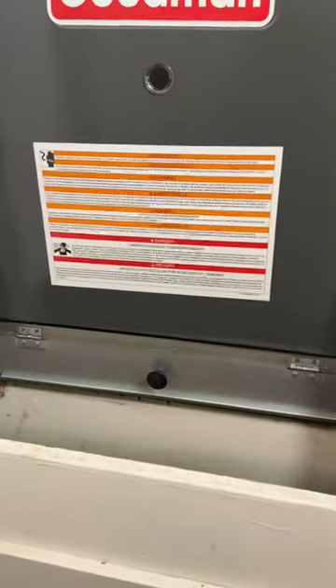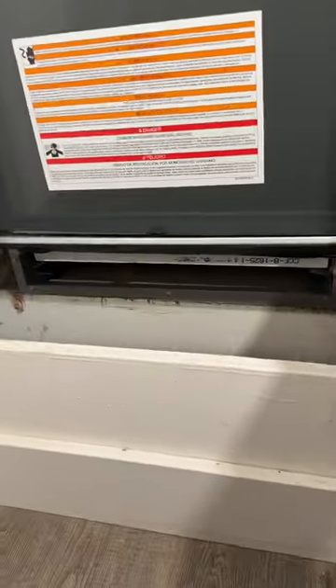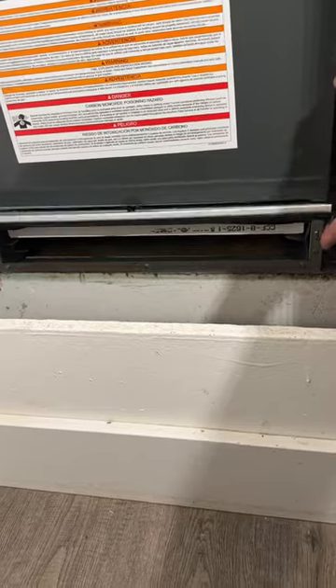Keep your filters replaced, and if you have a filter rack that doesn't seal very well, I highly recommend looking into getting that upgraded to one that seals well so that you can avoid having debris going past your air filter.